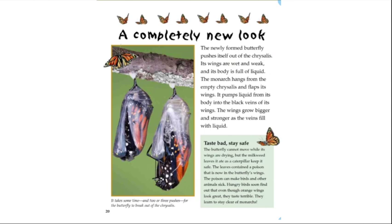The newly formed butterfly pushes itself out of the chrysalis. Its wings are wet and weak, and its body is full of liquid. The monarch hangs from the empty chrysalis and flaps its wings, pumping liquid from its body into the black veins of its wings. The wings grow bigger and stronger as the veins fill with liquid.